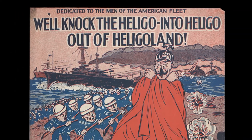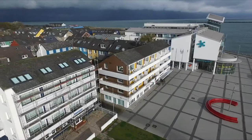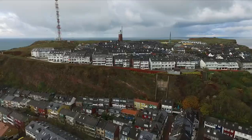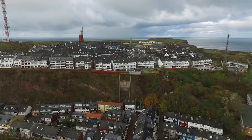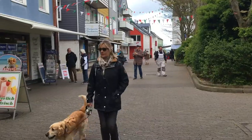The largest non-nuclear explosion in human history. The Royal Navy bombed it back to the Stone Age rather than run the risk that it could once again be a German stronghold. Five years later, Heligoland was handed back to Germany and it's now home to 1,400 people and a holiday hideaway.